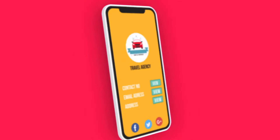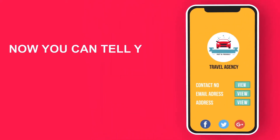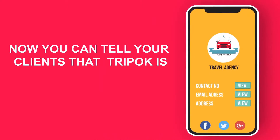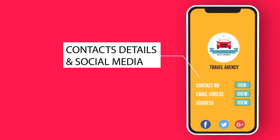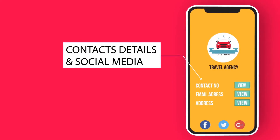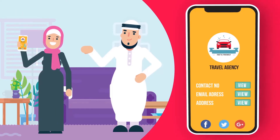TripOK App will always display your agent logo details, so now you can tell your clients that TripOK belongs to your travel agency! Your clients will see your contact details and your social media accounts in TripOK App. They can share it with their friends and family to recommend your services!